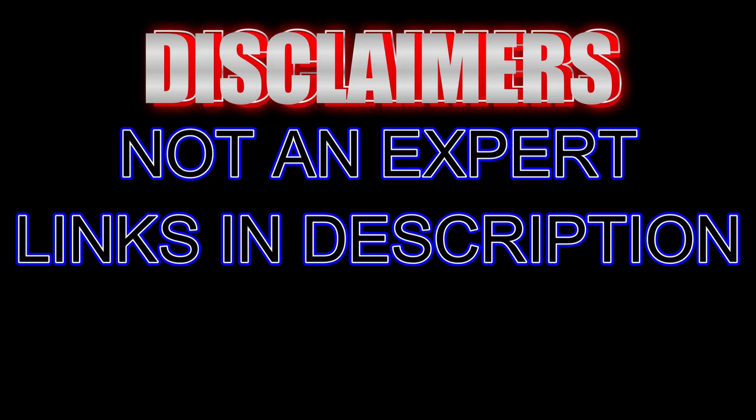Everything that I use in this video, the links will be down below. If you see something that you're interested in, just check the description.